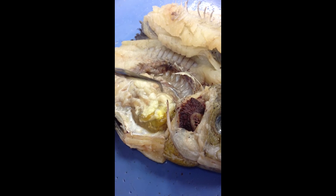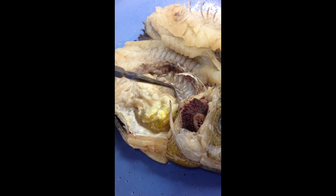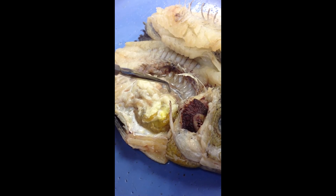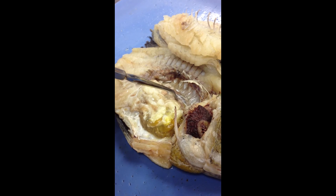This is the swim bladder of the fish, and it is used for buoyancy to help the fish stay afloat while swimming at different depths of the water. It is an internal gas-filled organ, and it fills up with gas when it needs to rise, and when it needs to sink, it releases the gas.